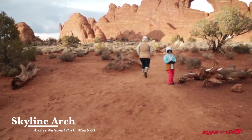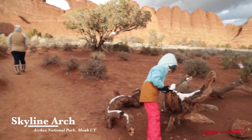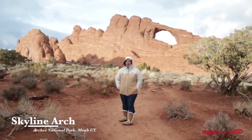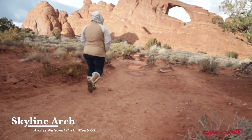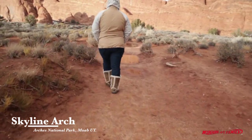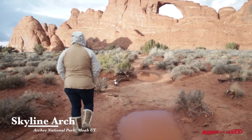Wow, this is really pretty. You know the best part about this? It's so easy to hike. Very flat. Anybody can do this. But there's only like six parking spaces.